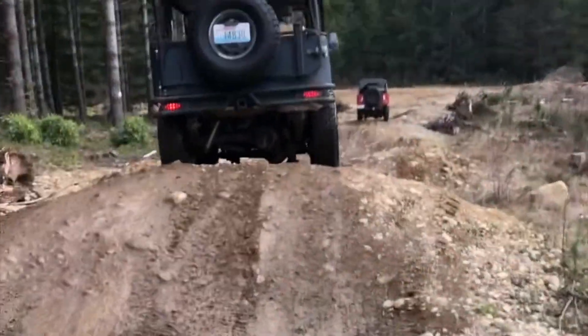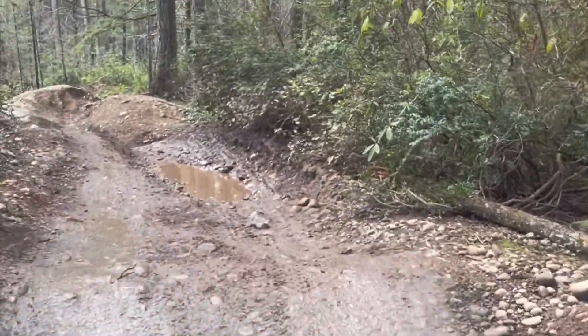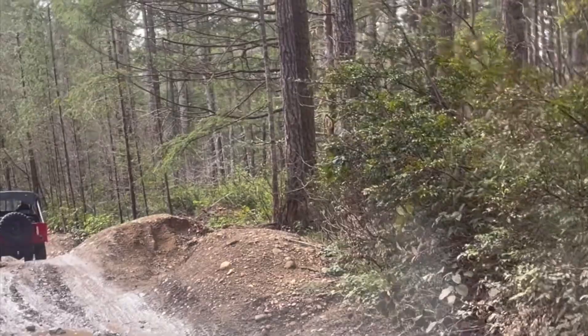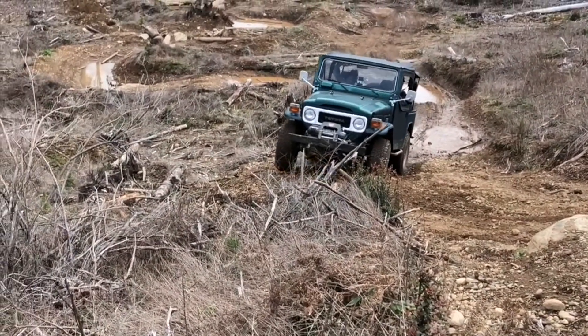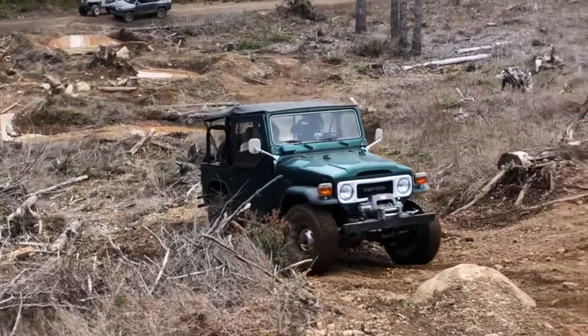Oh yeah, and a worn winch up front. Today we're in Tahuya, Washington at the ORV Park. Lucy's chasing around one of her good old friends, a 1948 CJ-3A Willys.